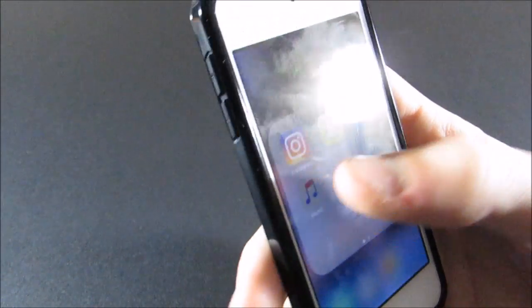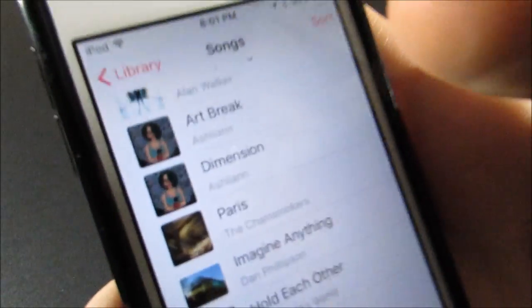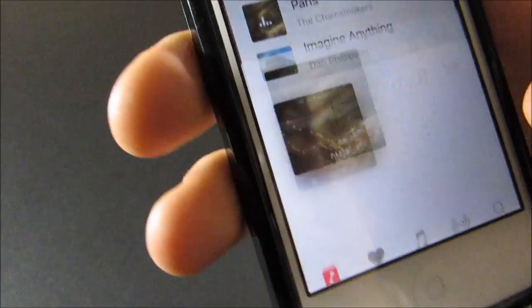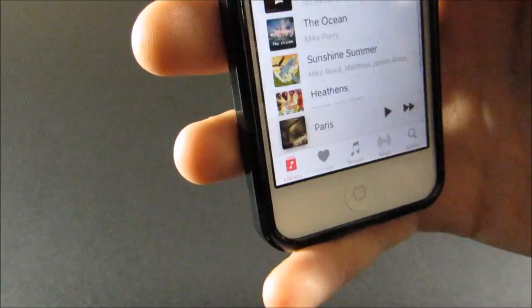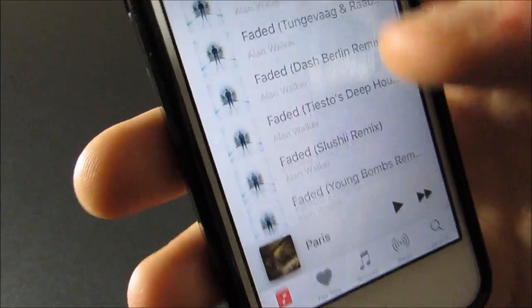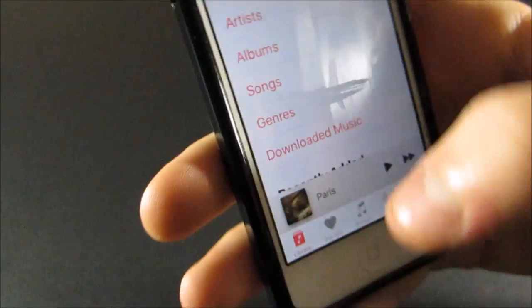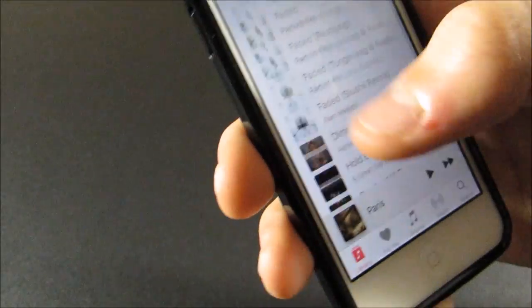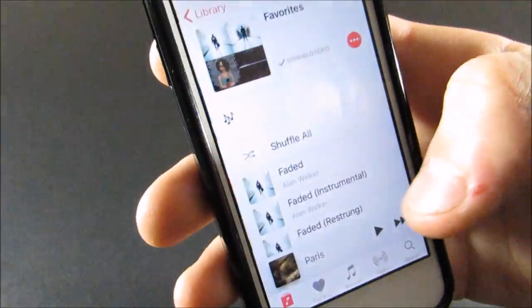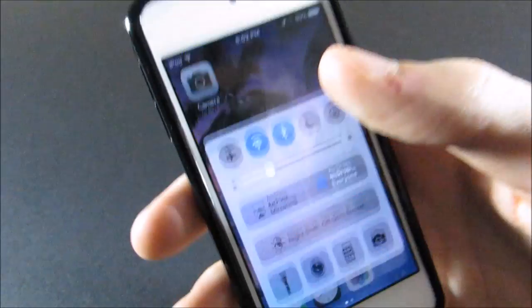We can go through my music and show you some of the songs I've been listening to. I just downloaded 'Paris' by The Chainsmokers — I love this song, it's pretty new and really good. I also have 'Faded' and all the Faded remixes, I love that song. Here's my playlist called 'Lit Jams' — it's all I listen to. That is basically all I have on my iPod.